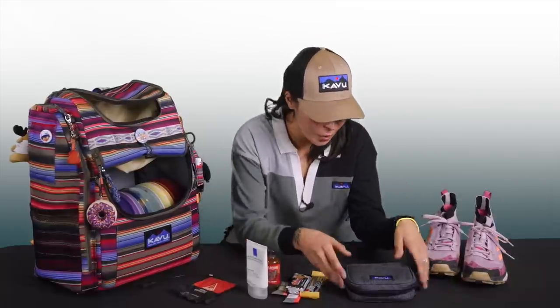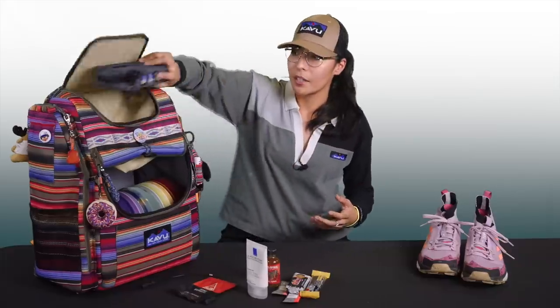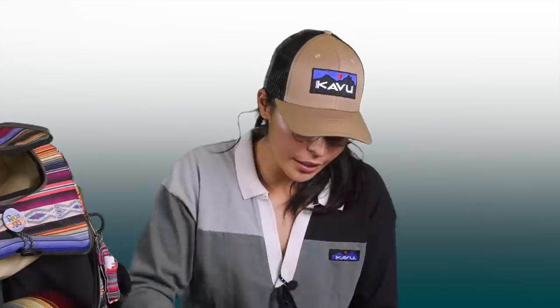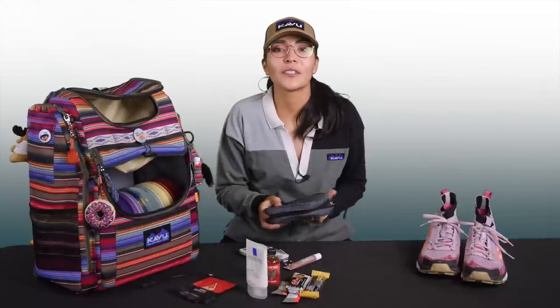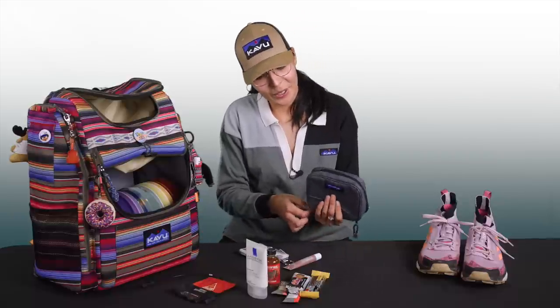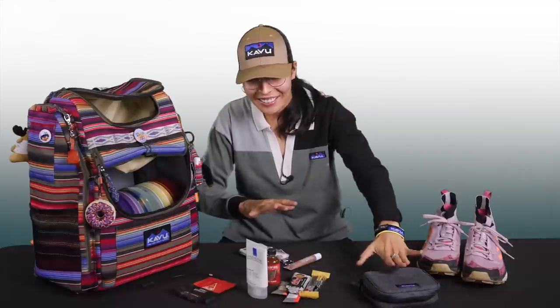Next up is this little bag I have. It turns into like a little satchel purse, but usually I put it up here in my bag. It's where I store my little wallet, lip gloss, headphones, and phone — which should be in here. If anyone has ever played a disc golf round with me, you know that my phone is gonna be lost at some point or another. So I'm really working on zipping it up this year and just leaving it alone.